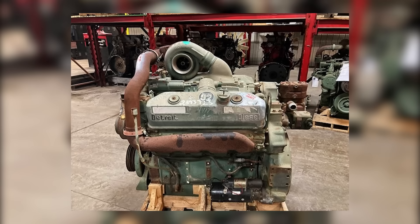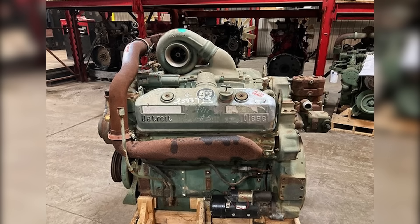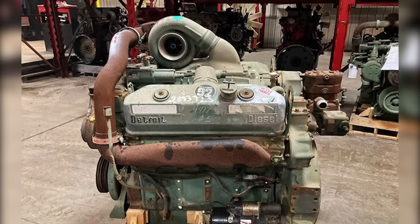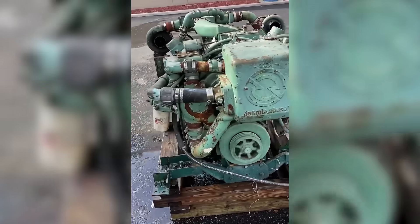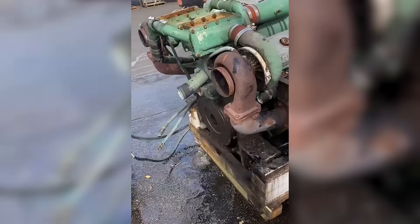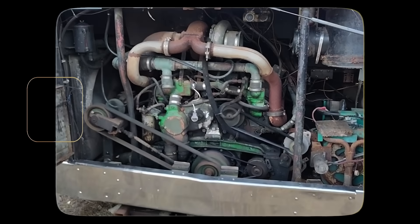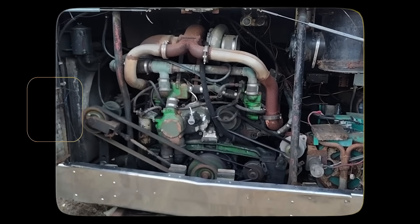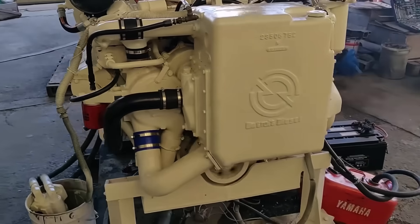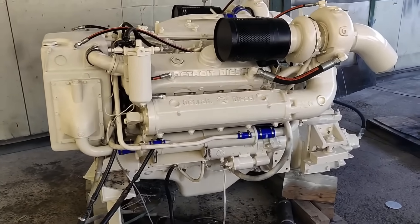The 8V92 stuck to what made Detroit Diesel engines unique: a two-stroke design that used a gear-driven Roots blower to scavenge exhaust and push in fresh air for the next cycle. Without the blower, there was no combustion — plain and simple. This setup gave the engine its distinctive high-pitched scream, the sound that earned Detroit's engines their nickname: the Screamin' Jimmies. The two-stroke design also meant fewer moving parts compared to a four-stroke diesel, and it allowed the engine to be compact for its power output, a big selling point for operators who needed performance in a tight package.